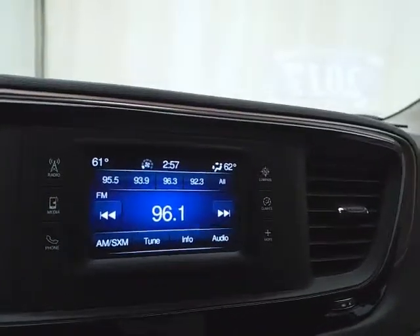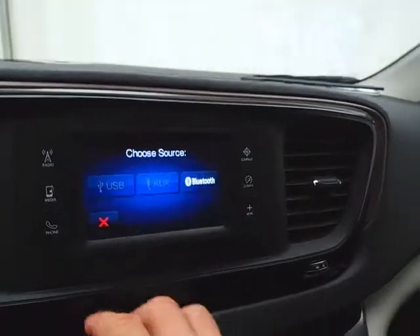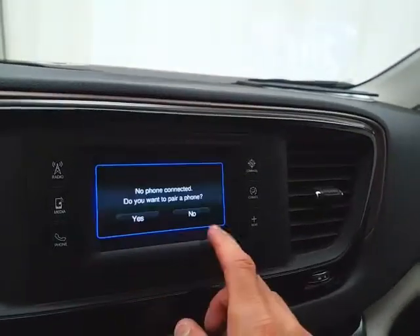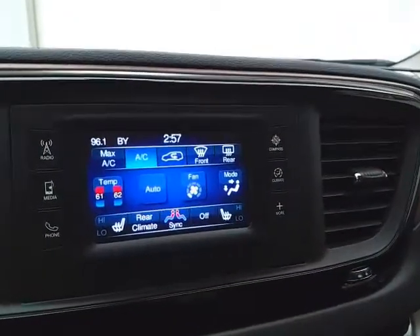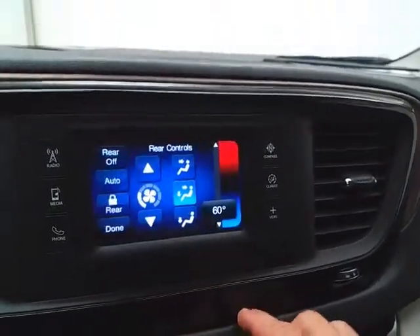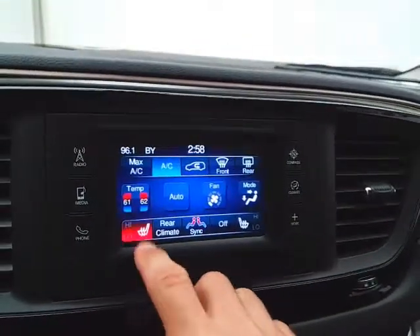Touchscreen display for radio — also satellite radio capable. You can connect various media devices with Bluetooth connectivity for hands-free phone use. Three-zone temperature control for driver, passenger, and rear heat and air, as well as heated front seats.